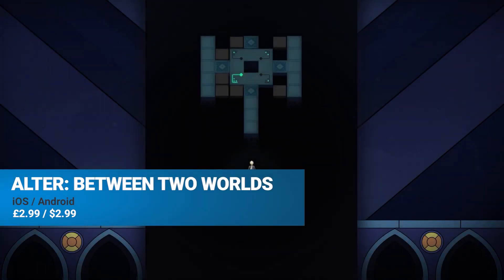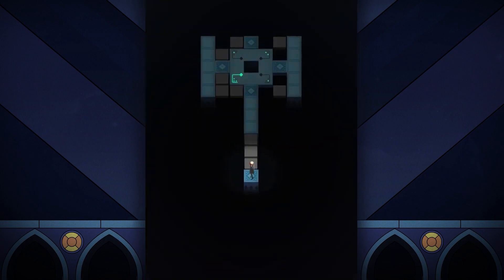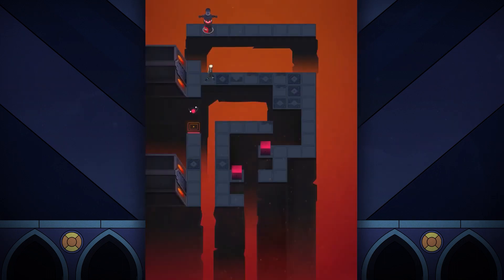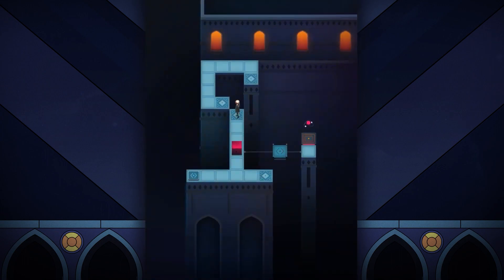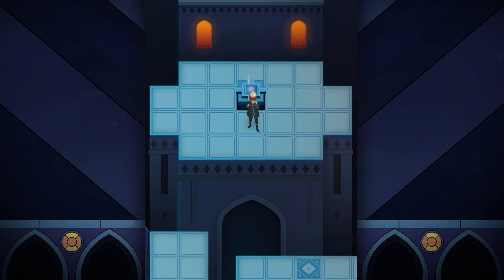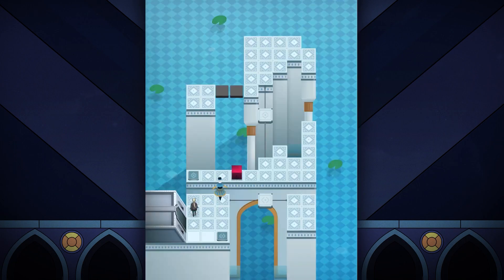Between Two Worlds is a tile-based puzzle adventure game which deals with interlaced universes. Players have to solve puzzles by switching between two different planes of reality, both featuring different layouts of the floors that they're traversing. Only by switching back and forth between these two realms, and pushing a few objects around as well, will you make it to the end. From what we've seen of it so far, there is a definite flavour of Monument Valley here, albeit without the screen-twisting perspective stuff. But it's a neat concept, and a premium game with no ads that comes in at under three bucks. It's available on the App Store and Google Play right now.